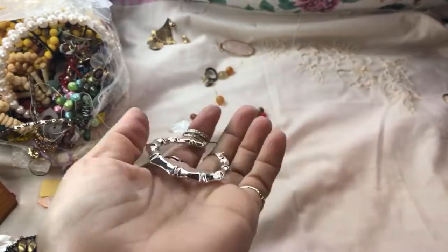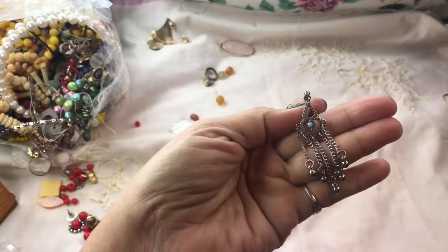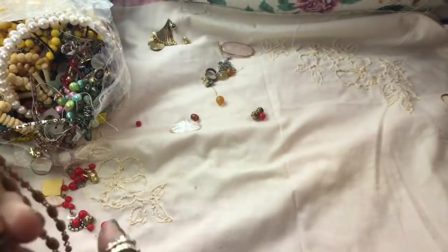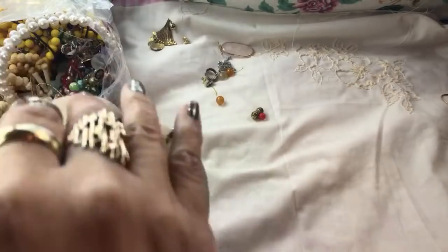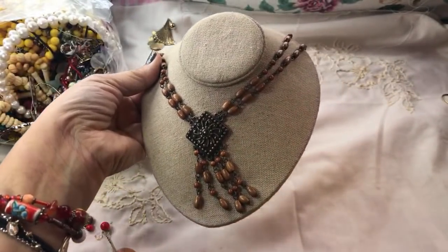Nice — these look like rosary beads. It's a pretty piece, a little boho piece. I like this, very cool.